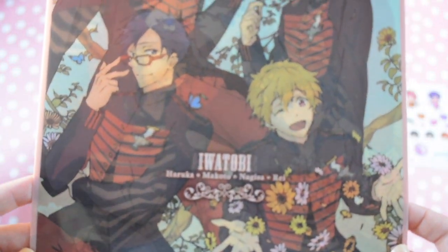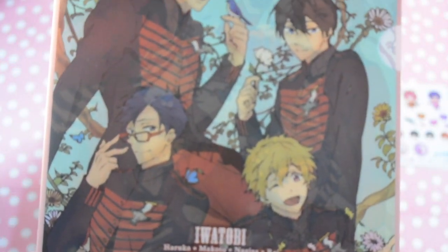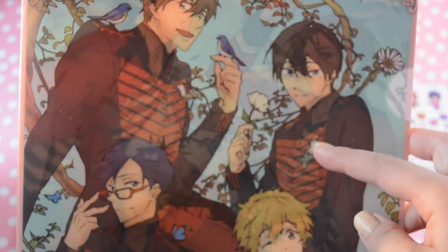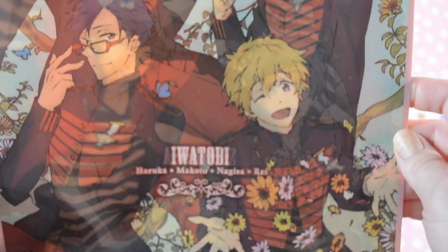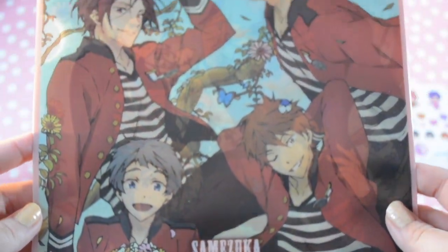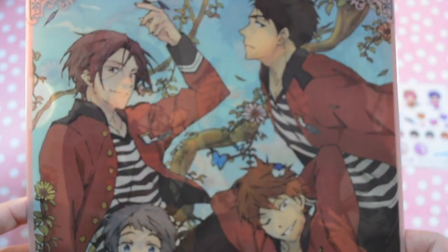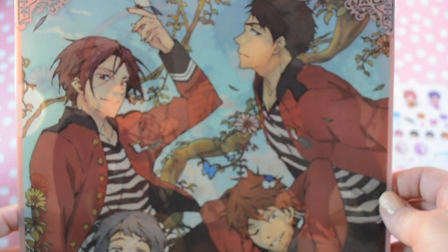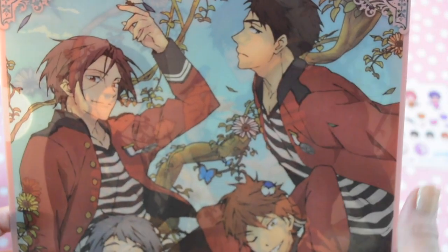This first one is a file folder with the Iwatobi boys on the front in an Art Nouveau style. Haru has a little flower — it's so cute. I like Nagisa throwing the flowers. The back has the Samezuka boys: Nitori has a bouquet, and there's Momo, Rin, and Sosuke. I'm trying to figure out what Sosuke is doing with his neck — it doesn't look comfortable.